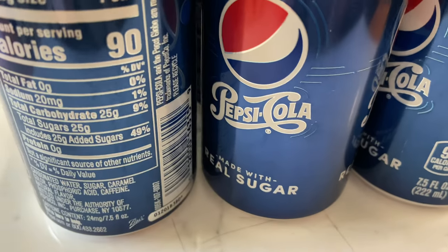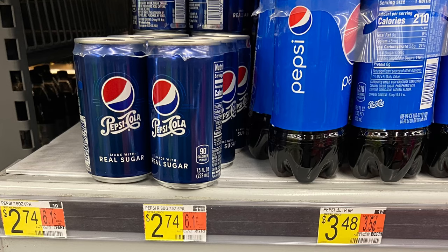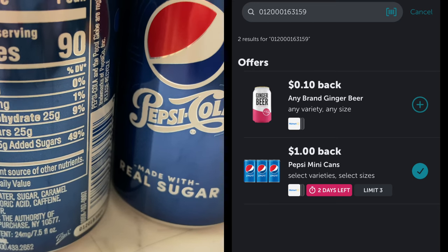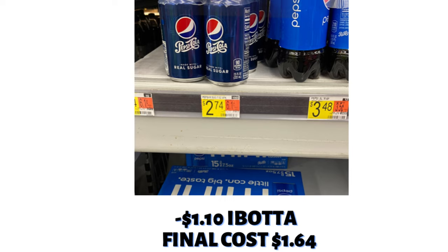This next offer is on the Pepsi Mini Cans, a six-count. These are priced at $2.74 at my store. Two rebates attached to this one — one for $1 back, and another offer for any brand ginger beer that attaches for $0.10. After the savings, the final cost is $1.64.